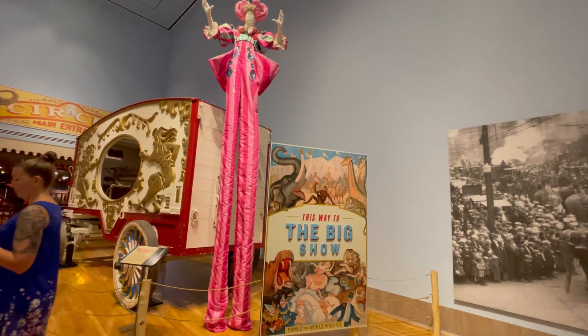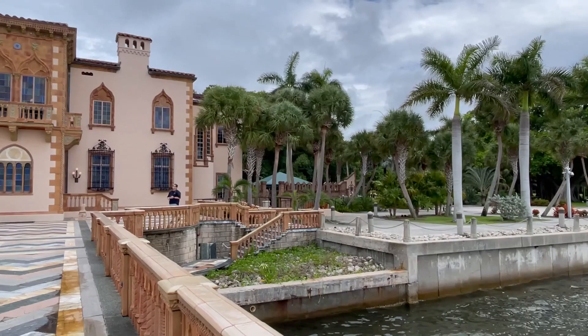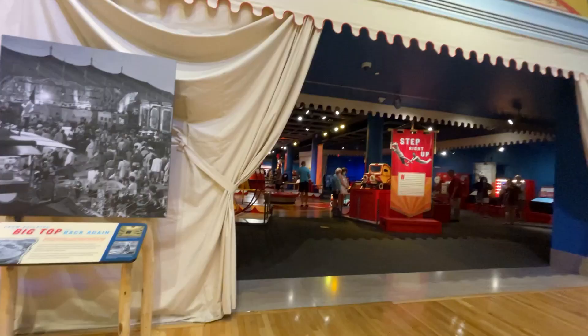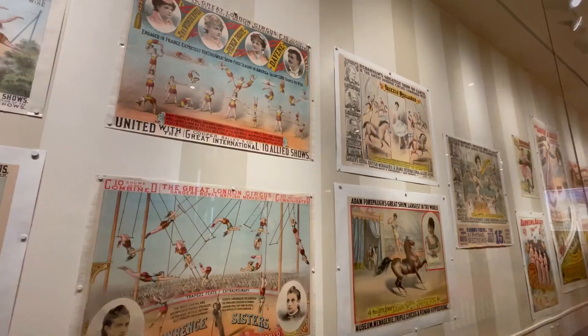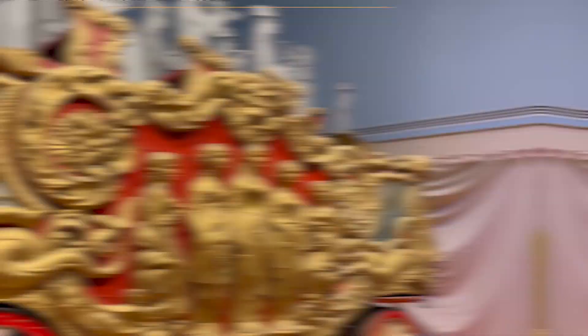Nearly 100 years ago, John Ringling decided to move the circus's home for the winter months to the beautiful Sarasota area. It was during a time when John and his wife Mabel were investing in real estate in Sarasota and ultimately falling in love with everything about the beautiful city. While it was a huge decision to make, the move benefited John Ringling and the Winter Circus as it became the biggest attraction in the city, capturing the attention of many and turning Sarasota into the place to be during the winter months.